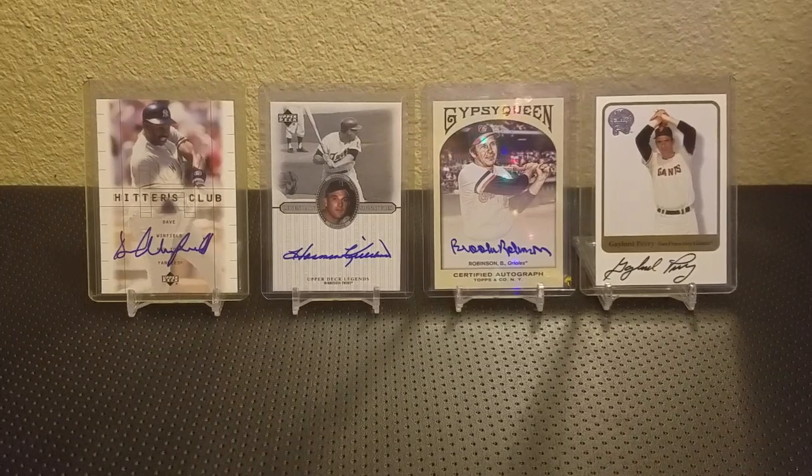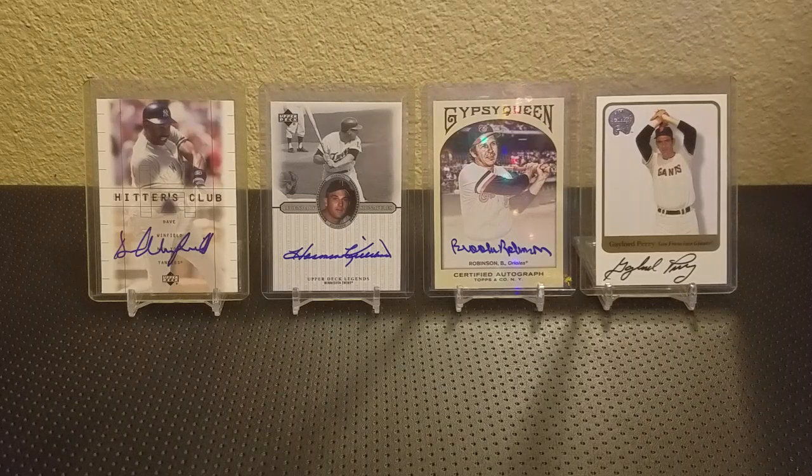Hey guys, Aclair DiTiro here. I want to do a video for Yankee Cards, Jerome, for reaching 200 subscribers. Quite the accomplishment. Congratulations on that feat, man. That's really awesome.